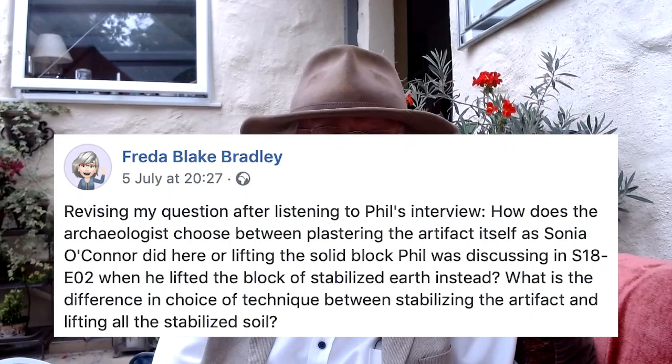Frida Blake-Bradley discussed the process of lifting solid blocks of material. Sometimes, Frida, I think it's a question of time and care. If it's a very fragile object, we want to lift the block, and in that way we can get it away from the site into the laboratory and deal with it in a more delicate way, rather than trying to speed up an excavation on a block of material in three days.